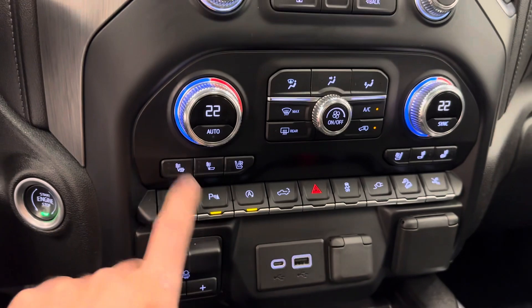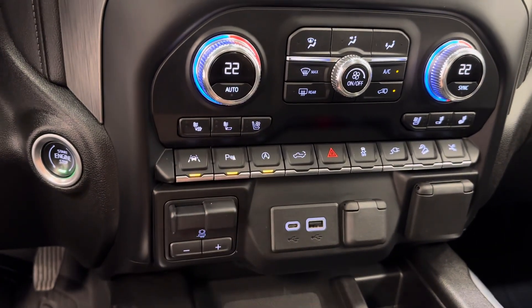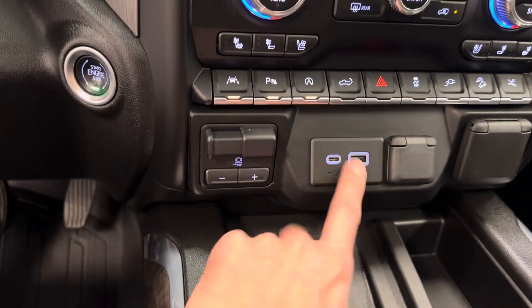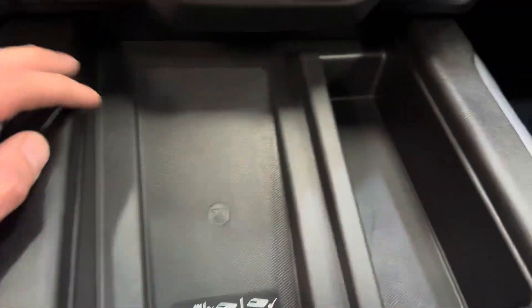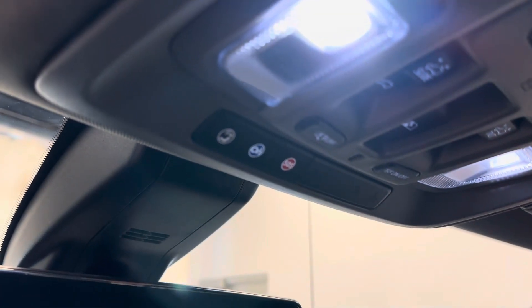Dual zone climate control, heated and vented front seats, lane departure warning, parking sensors, stop-start capabilities, integrated trailer brake controller, USB-C, USB port. Also a wireless charger for your phone. Vehicle comes with OnStar, programmable garage door openers.